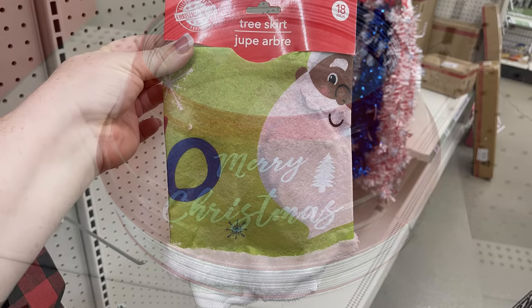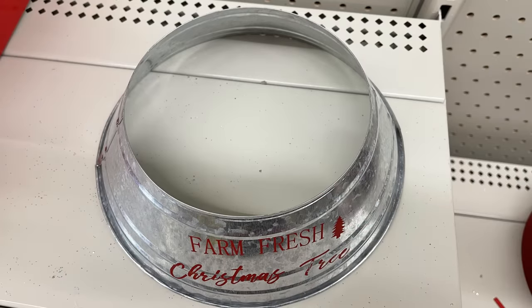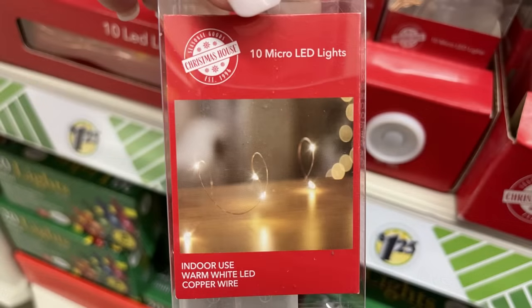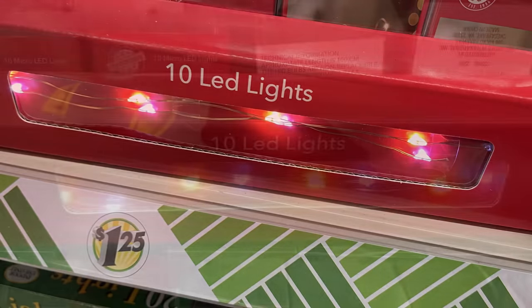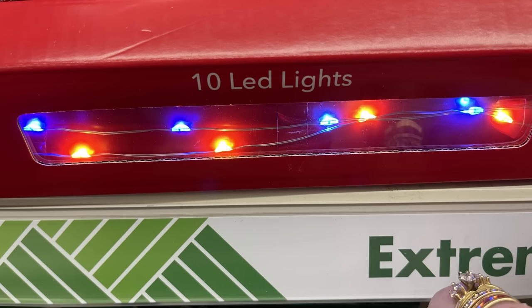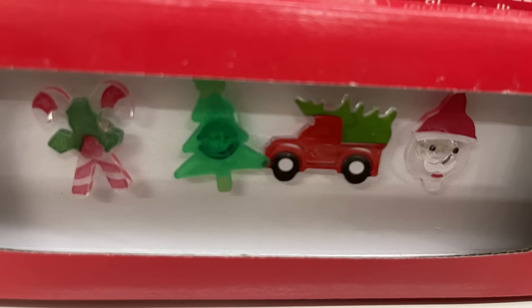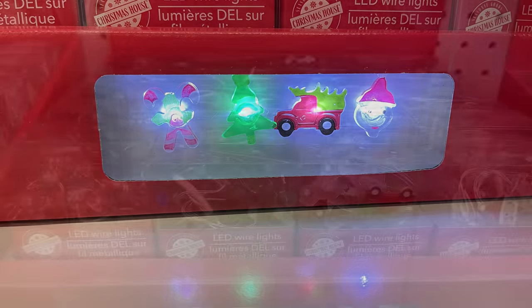There's also a tree skirt with Santa in green and blue. They had metal colors for the mini trees — red and galvanized metal that says 'Farm Fresh Christmas Trees.' Then a bunch of 10-LED lights in many colors: blue and red, all white, pink, yellow, blue and orange, red and blue, red/white/green. The light shapes include stars, snowflakes, Christmas bulbs, candy canes, Christmas trees, red trucks, and Santas — you get 10 lights per pack.